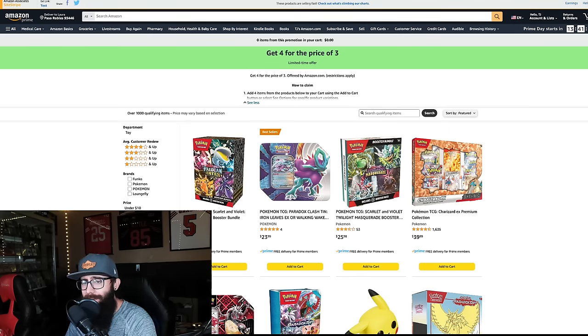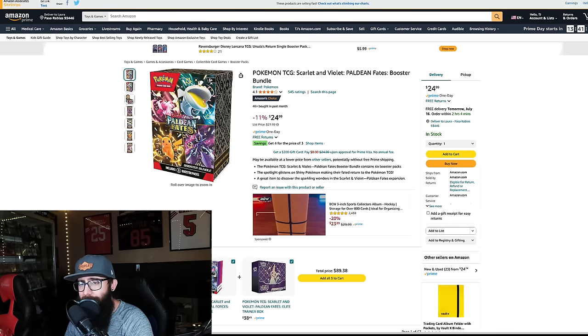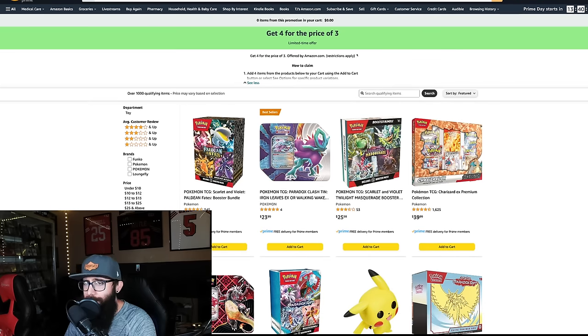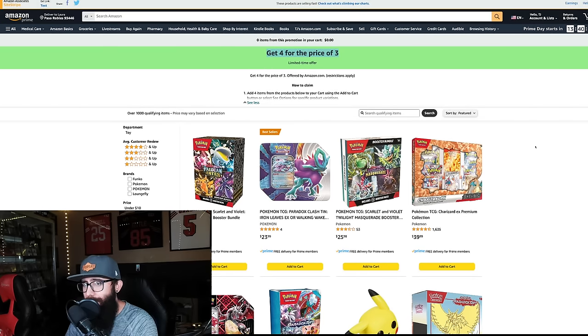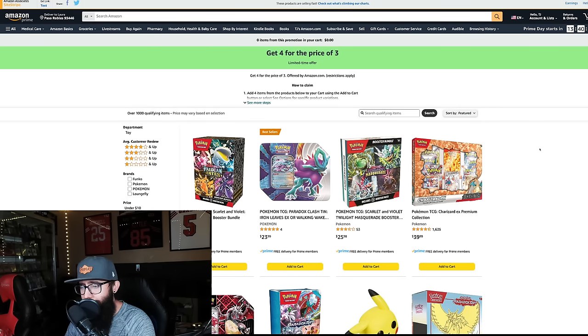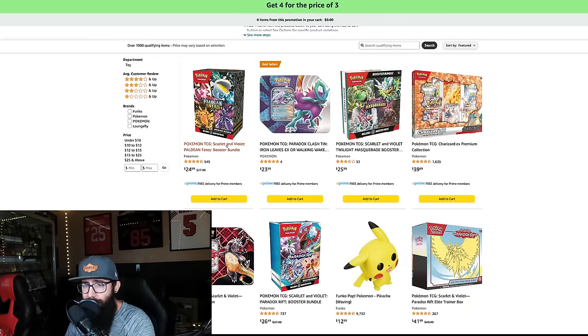Next up, this is something I noticed on Amazon that I thought was cool — I don't see this very often. When I was on the booster bundle page, I saw a savings offer: get four for the price of three. I thought that was really intriguing. When you click on it, it brings up the limited time offer — four for the price of three. So you could get four Paldean Fates booster bundles for $25 each instead of paying for all four — that's like 25% off.